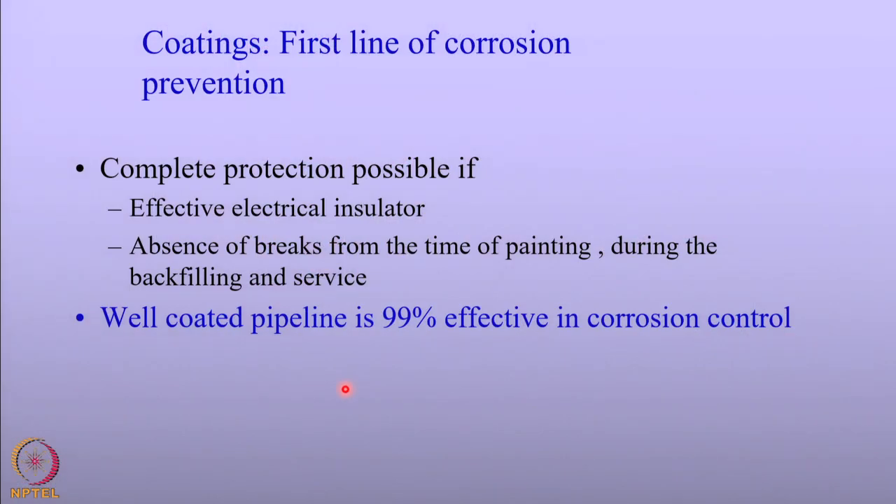It should be recognized that a well-coated pipeline requires only less than 1 percent of the current required for cathodic protection. However, it is known that a well-coated pipeline is 99 percent effective in corrosion control. So you will see that coating and cathodic protection are complementary to each other.